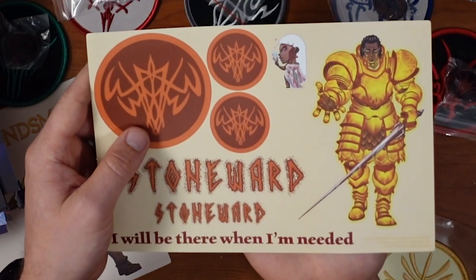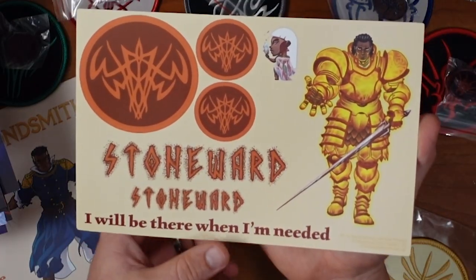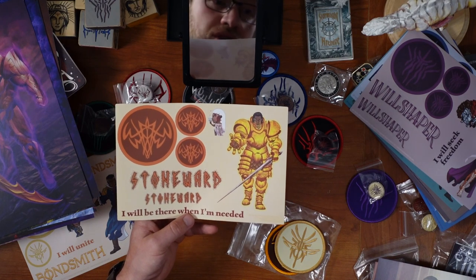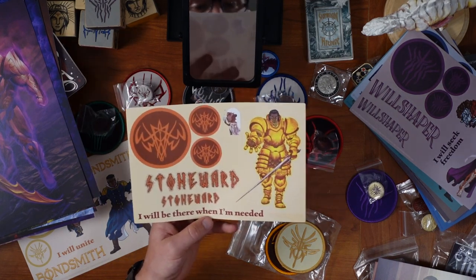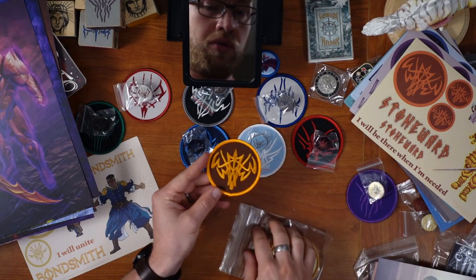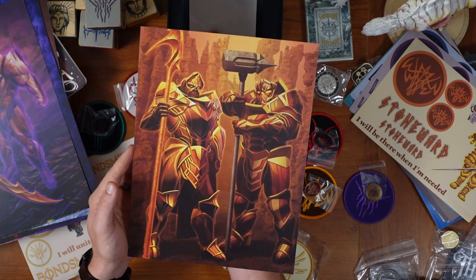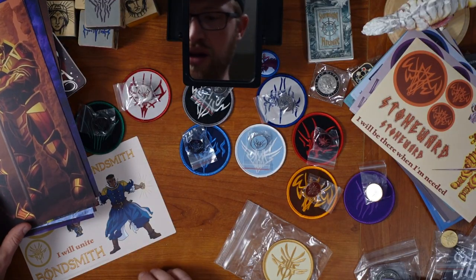Stonewart — Taln, yeah he's cool. And then chibi version of Shalash, which is Lightweaver, but it's fun — we need him. There we go. There's the Stoneward patch, Stoneward pin, slightly different coloring. Whoa, that hammer!